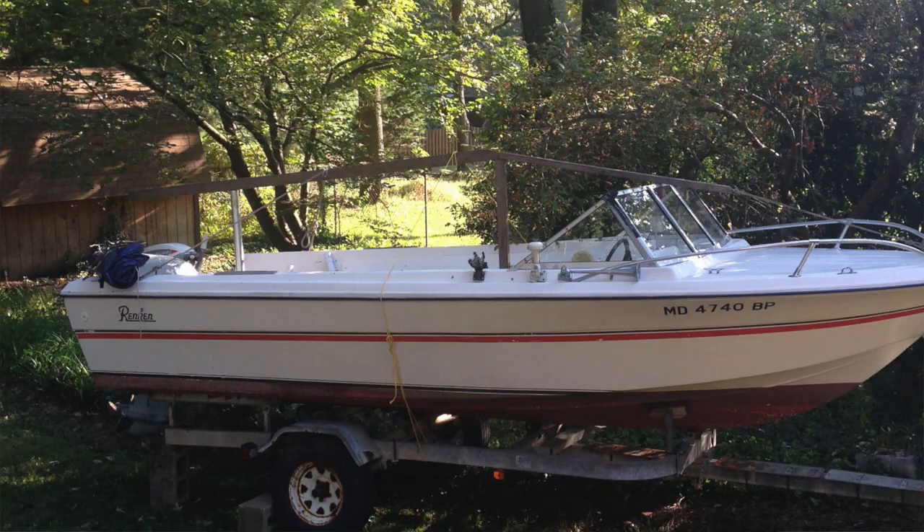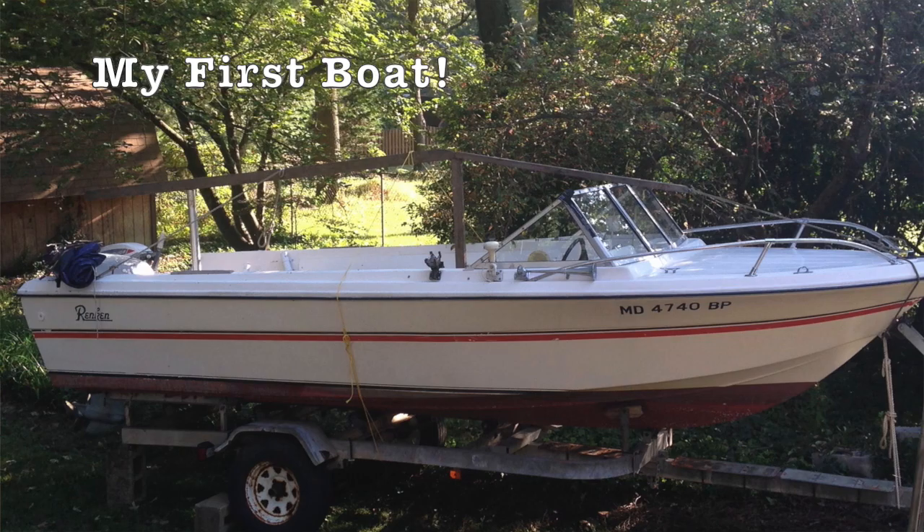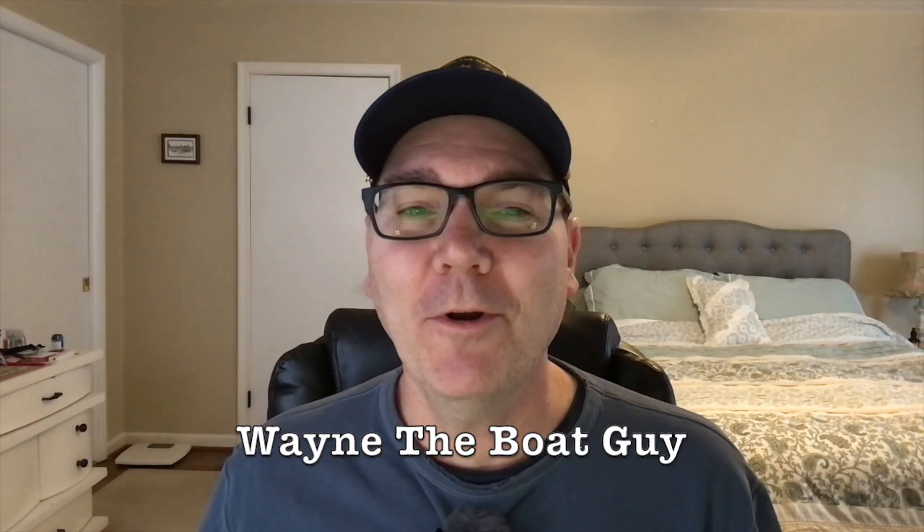So you've bought your first boat. Congratulations! Of course the first thing you want to do is take it out. Hi, I'm Wayne the Boat Guy, and I want to talk to you about your first few trips out on your boat as a new boater.